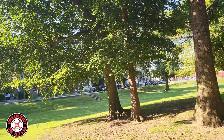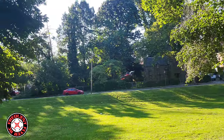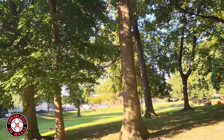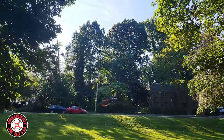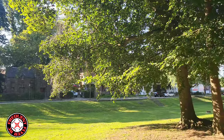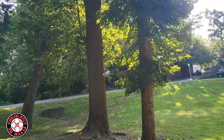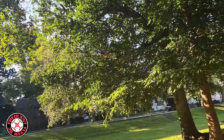Oh, I forgot how small this thing is — let me bring it in close so you guys can see it. It looks awesome flying in the plus configuration.